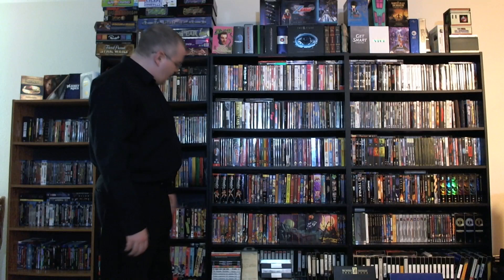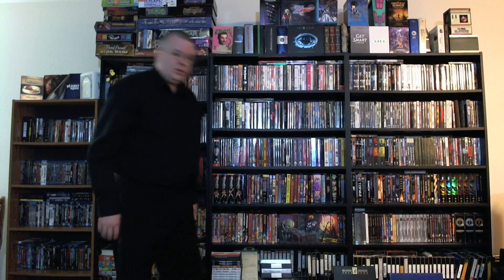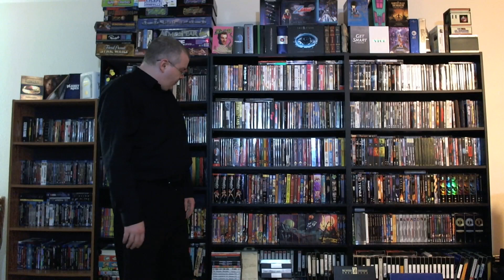Greetings everyone, and welcome to part 10 — yes, we're into double digits now — of my 2012 DVD and Blu-ray collection overview. Last time we took a look at the various DVDs I have of stuff based on comic books, as well as my Transformers and a few other random cartoons. Today we're going to look at these two shelves, which basically comprise most of the rest of my 80s cartoon collection, including the vast majority of the Filmation Library. So let's get to it today on the Multimedia Chronicles.